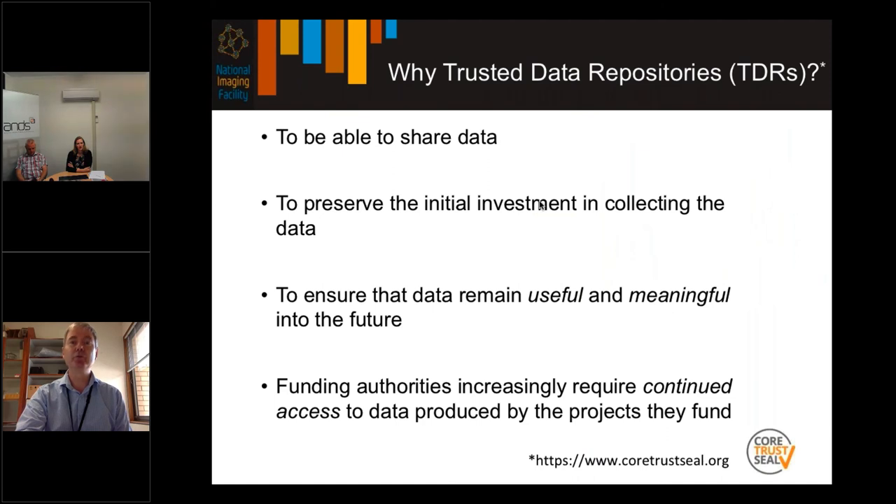From the CoreTrustSeal point of view, why trusted data repositories? Firstly, to be able to share data. Secondly, to preserve the initial investment in collecting that data. Thirdly, to ensure that the data remain useful and meaningful into the future. And importantly, funding authorities are increasingly requiring continued access to data that's produced by projects they fund.